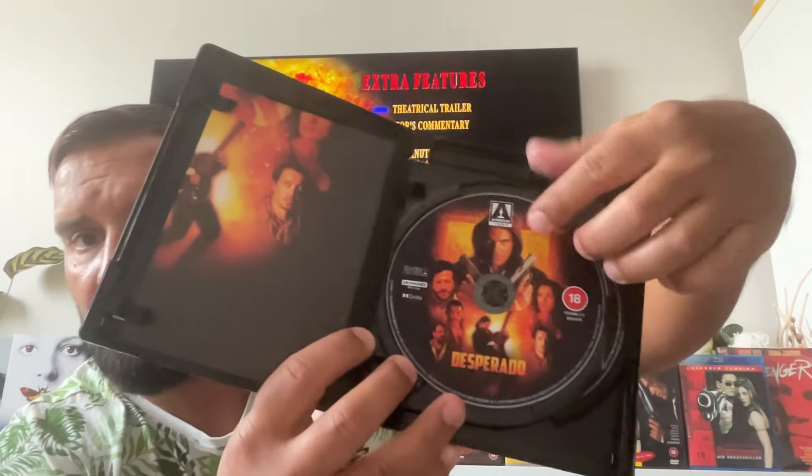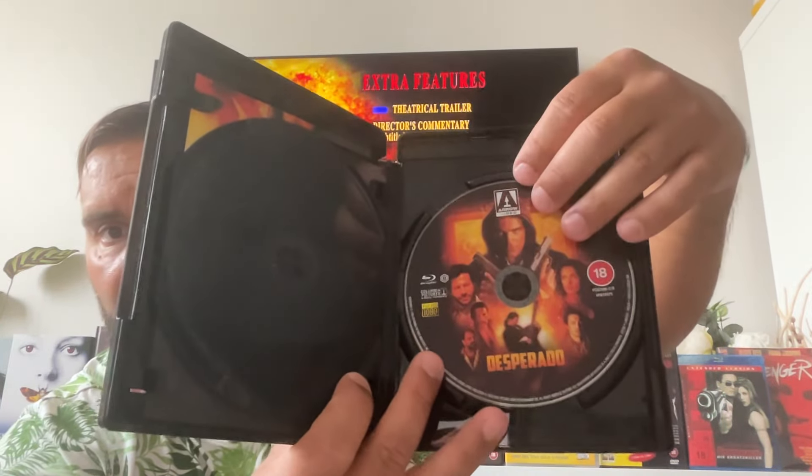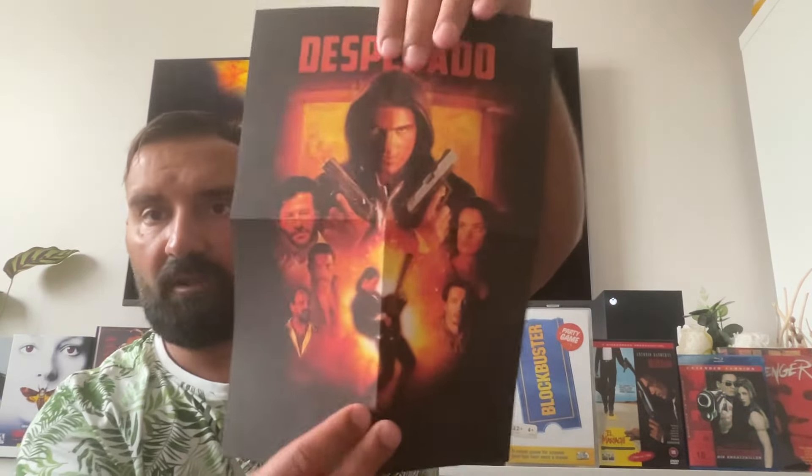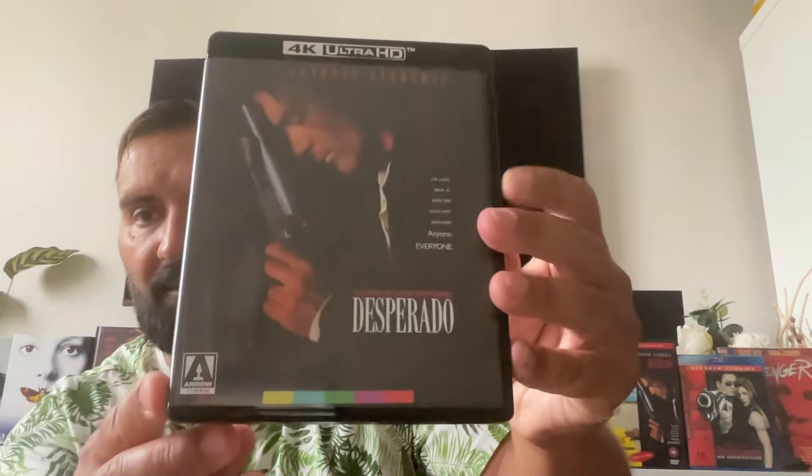From what I've heard online, people who got it early say the 4K looks solid and amazing — one of the best 4Ks ever. The new artwork features Banderas, Joaquim de Almeida, Salma Hayek, and Danny Trejo. The Blu-ray is also included, but all the special features are on the 4K disc. You have the new Arrow artwork on one side and the original classic poster on the other — just flip it if you're feeling nostalgic, like I am.